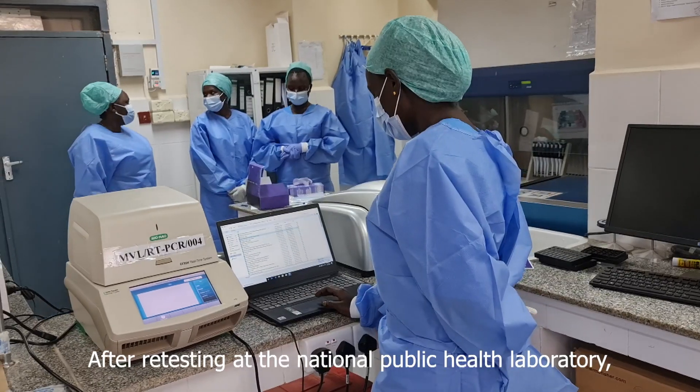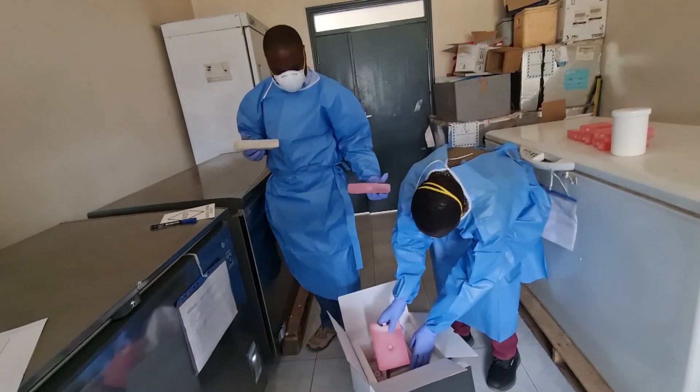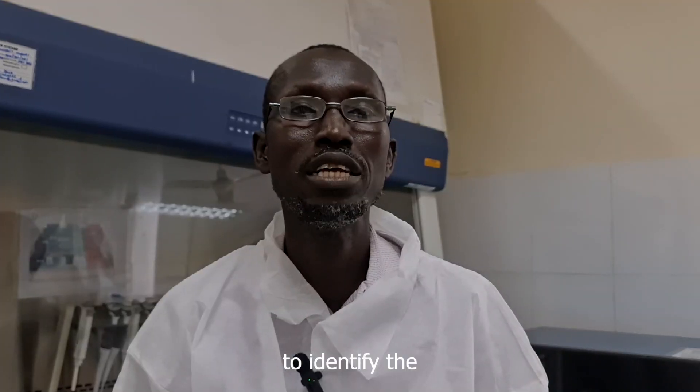After retesting at the National COVID-19 Lab, selected samples are repackaged and shipped to an International Laboratory for further investigations to identify the COVID-19 variants.